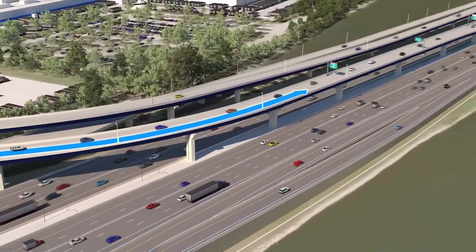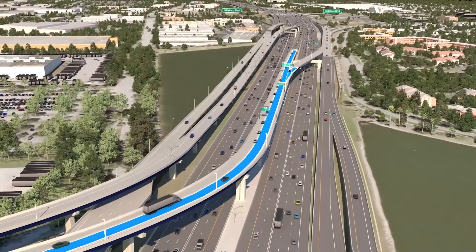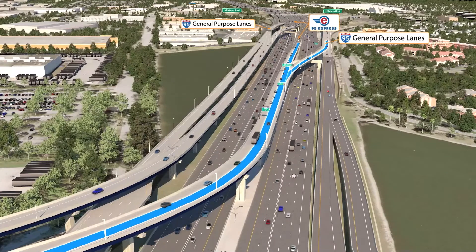Similarly, the same connections are made with flyover ramps for eastbound connector lane drivers wishing to access northbound 95 Express and I-95.